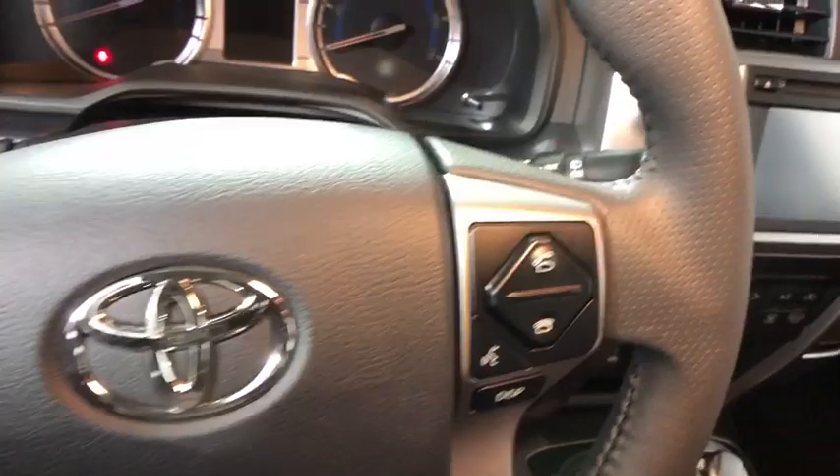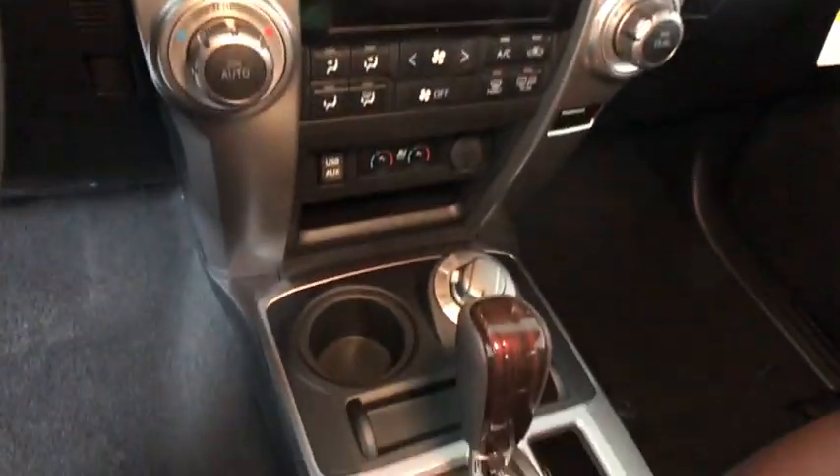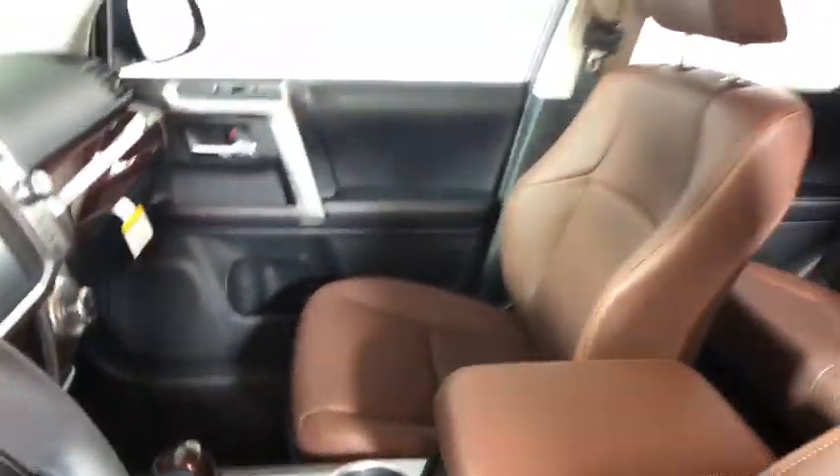Here are some of this vehicle's great options: traction control, navigation system, power passenger seat, dual airbags, power steering.